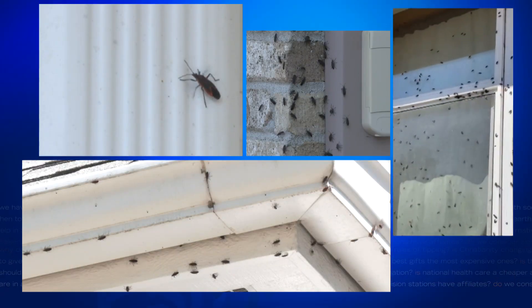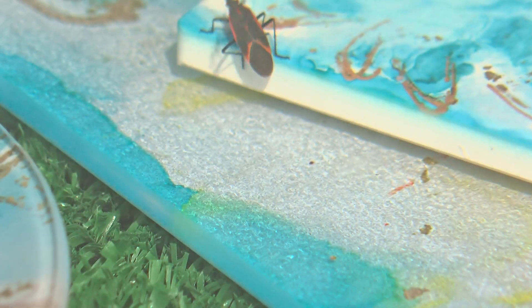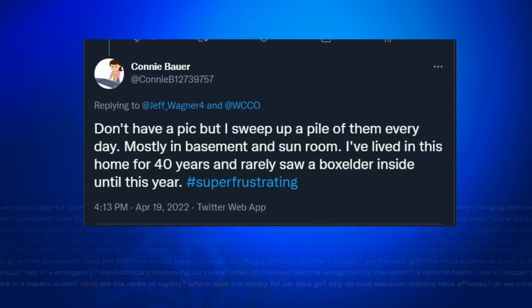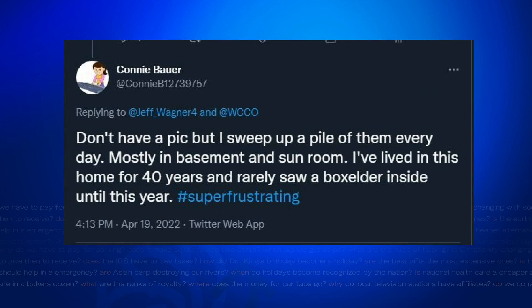It was hard to ignore the box elder bug bonanza late last summer, but their numbers this spring are surprising many. Connie tweeted: 'I sweep up a pile of them every day. I've lived in this house for 40 years and rarely saw a box elder inside until this year.' Marion from St. Paul emailed saying she'd never seen them in her house in the spring until now.